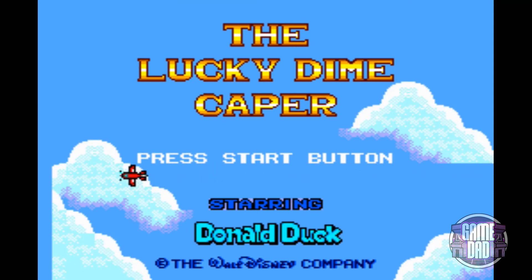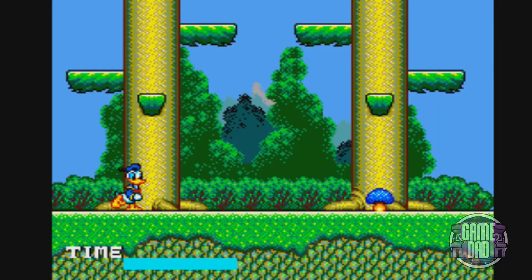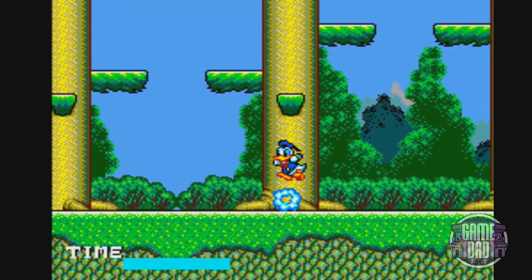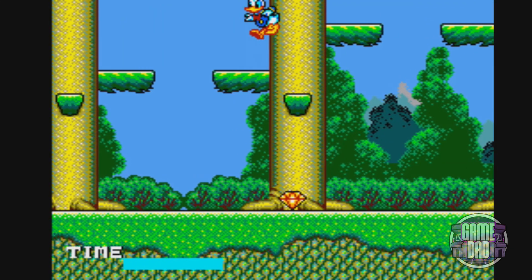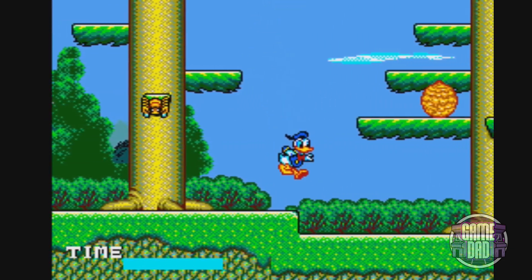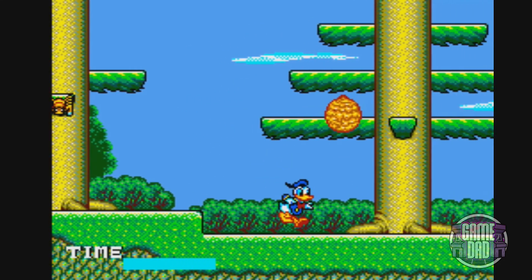It's a real showcase of how powerful the Master System was. The graphics, color palette, and animations are second to none — it looks so much stronger than stuff released on the NES and sounds so much better with the music. I love the Lucky Dime Caper, it's a great game.